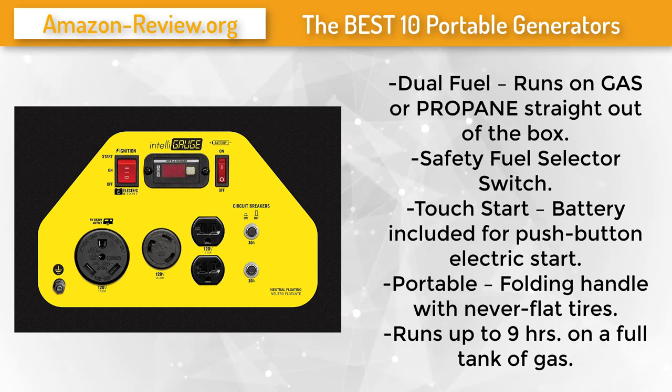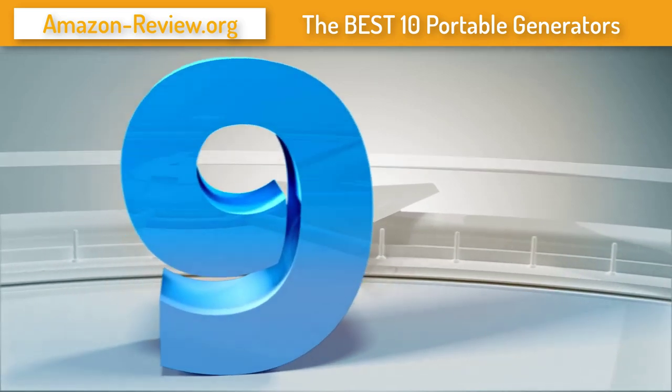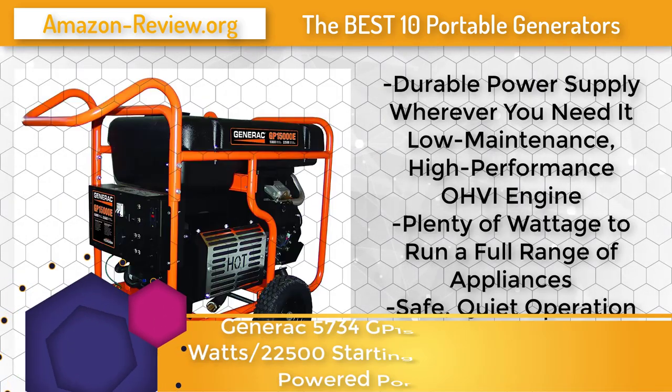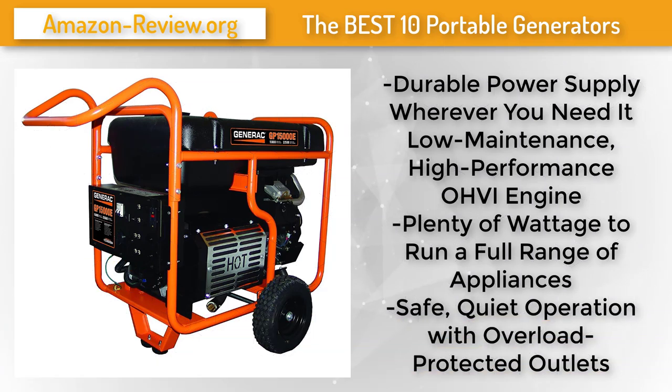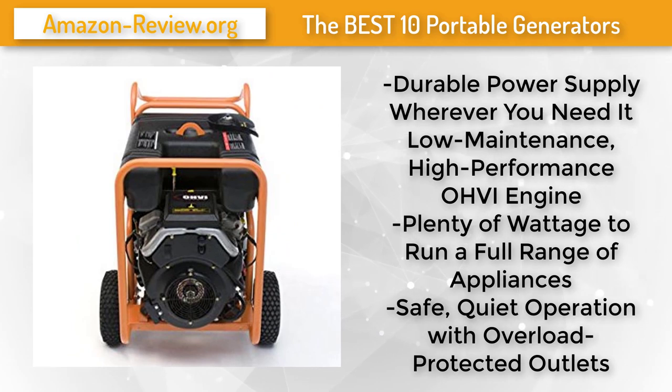Number 9: If a portable generator is the only option for backup power during an emergency, the GP 15,000 unit is a great option — with enough power to run up to a 5-ton air conditioner and more. Also an ideal choice for job sites with high power requirements, featuring a compact wheeled frame for easy transport, the Generac 15,000-watt portable gas power generator with electric start provides a reliable power supply wherever you need it.